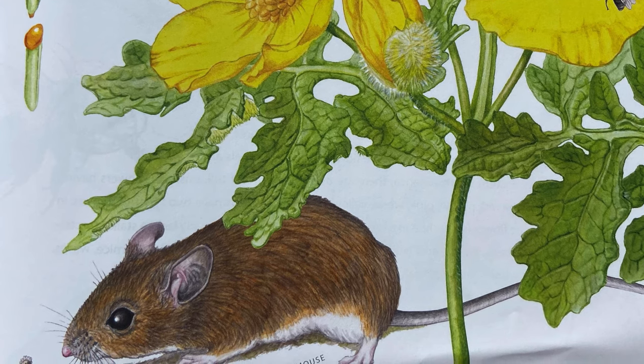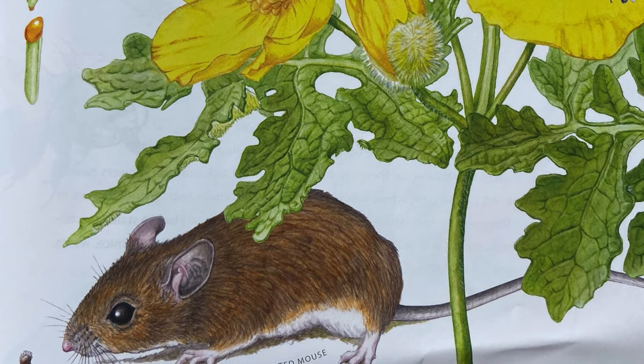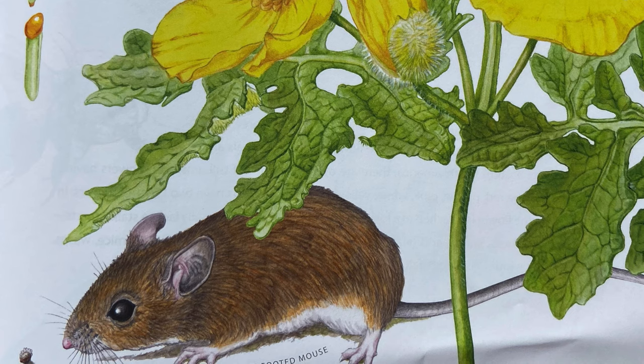Lesser celandine, another invasive weed, has more than four petals and doesn't look like a wood poppy.